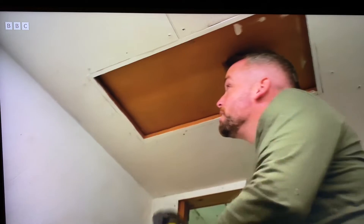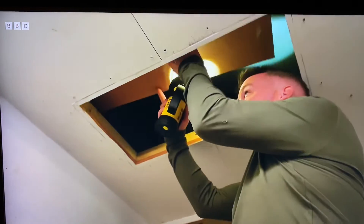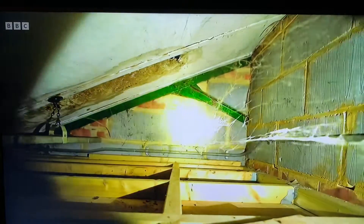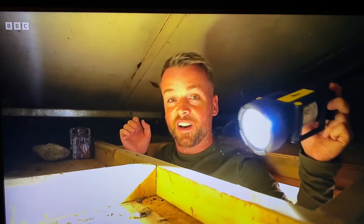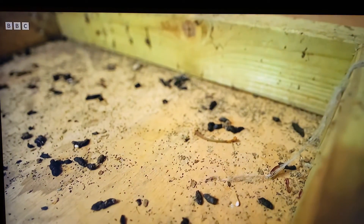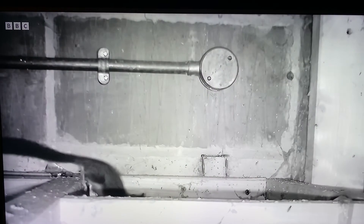I'm going to need my torch to have a look in here, and I have left a trail camera in here. Wow, this space is absolutely ideal to shelter in, and I can see all along here there are lots and lots of droppings. We can see multiple juveniles here, which means they've bred this year.